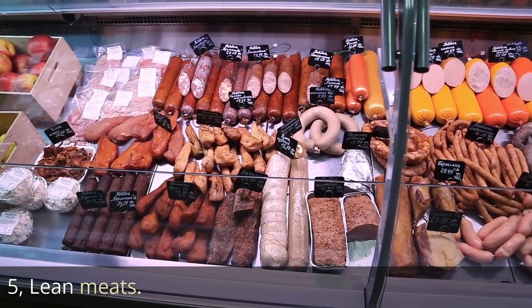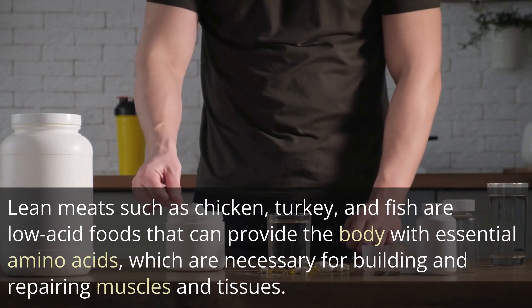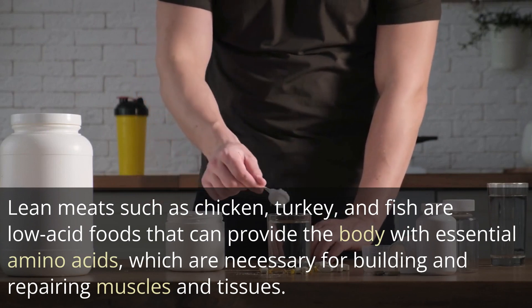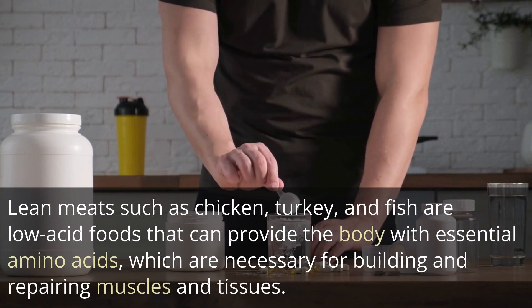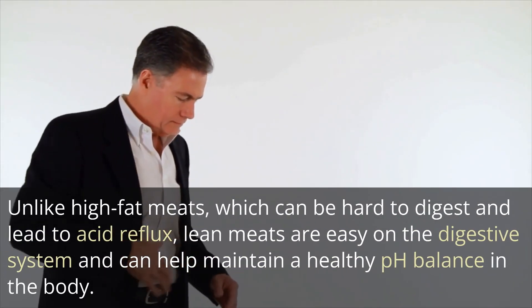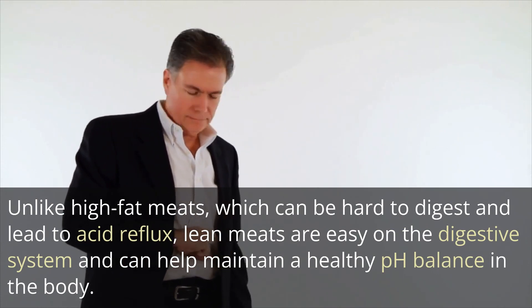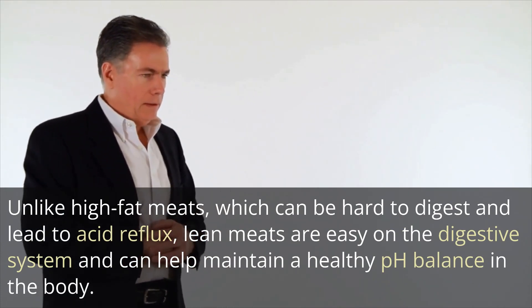5. Lean meats. Lean meats such as chicken, turkey, and fish are low-acid foods that can provide the body with essential amino acids, which are necessary for building and repairing muscles and tissues. Unlike high-fat meats, which can be hard to digest and lead to acid reflux, lean meats are easy on the digestive system and can help maintain a healthy pH balance in the body.